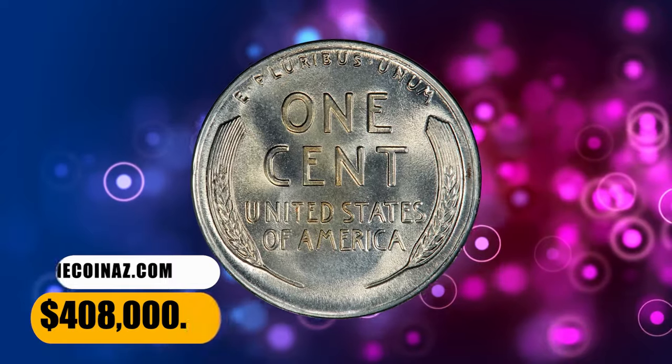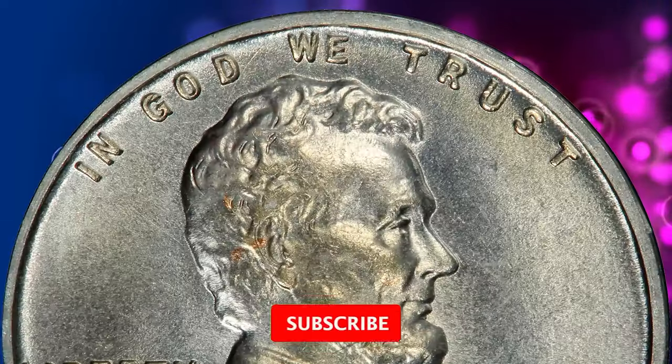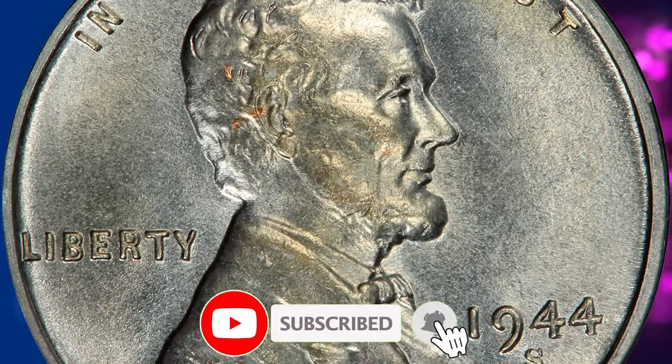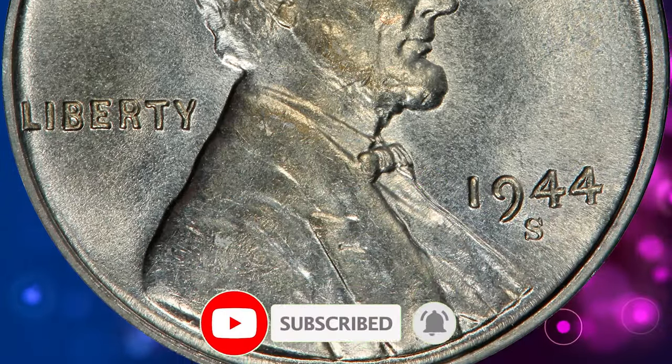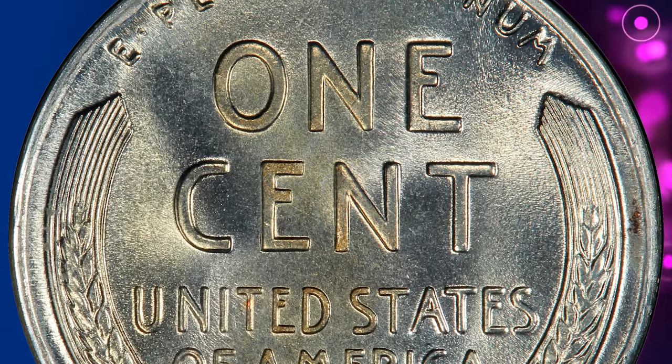There you have it, folks — the fascinating journey through the world of rare Lincoln cents. If you enjoyed this video and want to stay updated on all things numismatic, don't forget to hit that subscribe button and ring the notification bell. See you in the next episode.